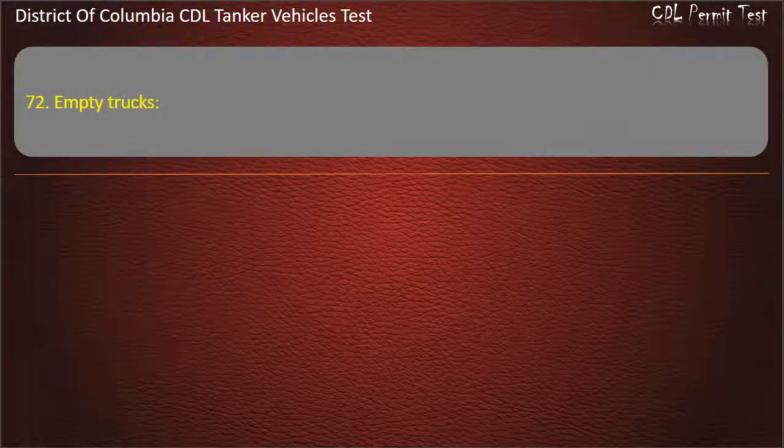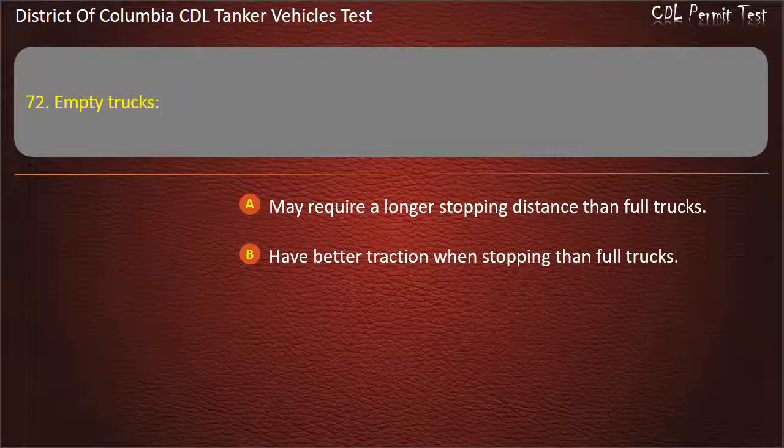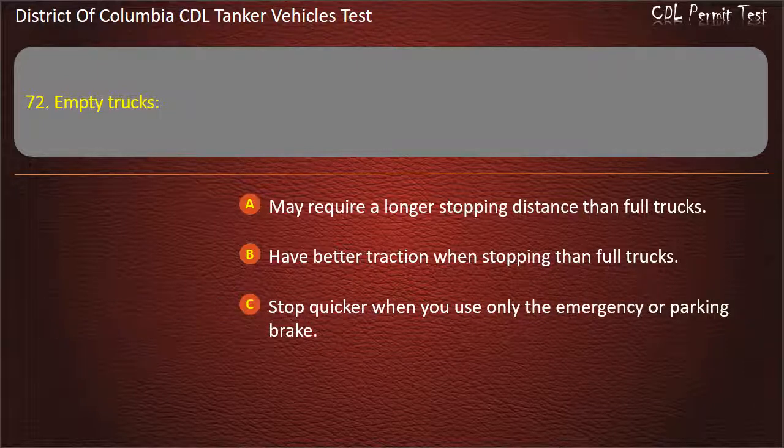Question 72: Empty trucks: May require a longer stopping distance than full trucks; Have better traction when stopping than full trucks; Stop quicker when you use only the emergency or parking brake. Answer: May require a longer stopping distance than full trucks.